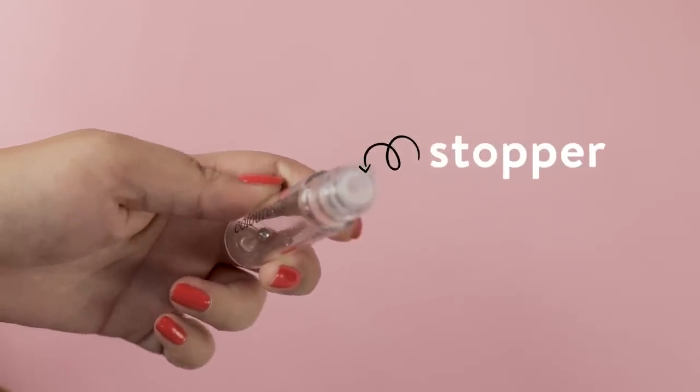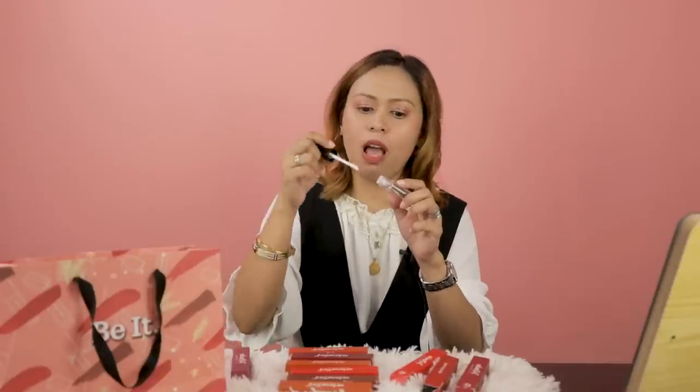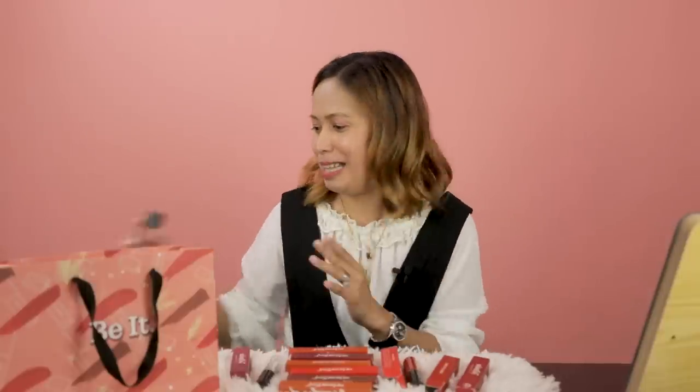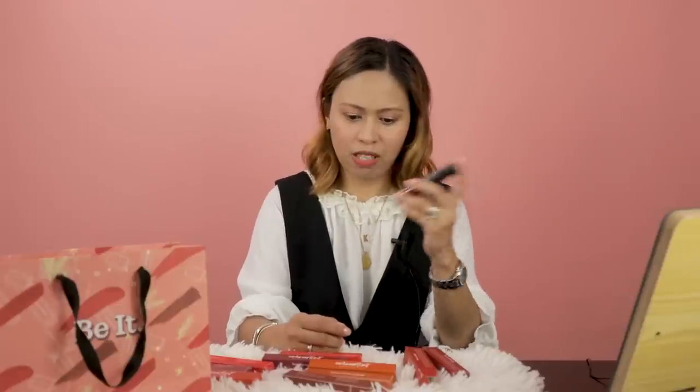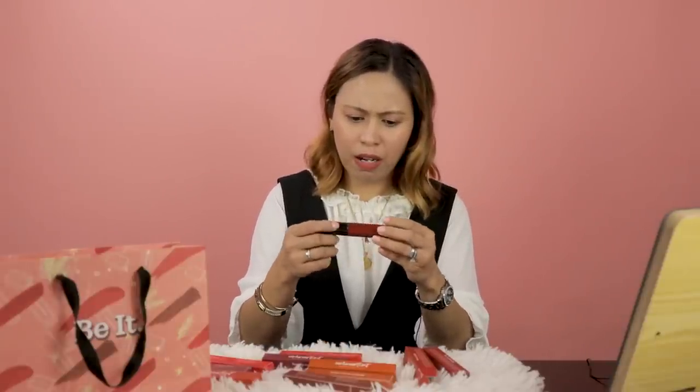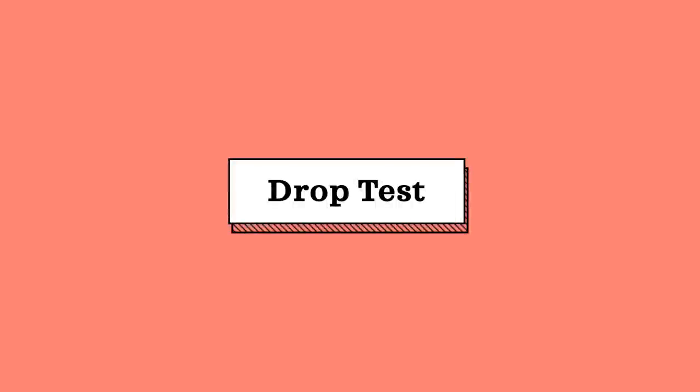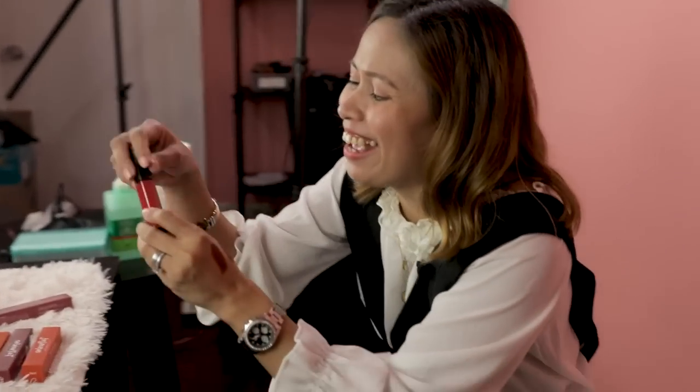May stopper na. Kasi before, dun sa color tint, walang stopper — so may tendency na mag-leak. As request granted nga ng mga Boss Babe, may rollerball para hindi mahirapan sa pag-shake. Yung old na color tint natin — yung applicator before is brush, but no stopper. Hindi ko siya i-drop test... actually, pwede bang ihulog? Let's see. Walang nangyari! Naka-survive!